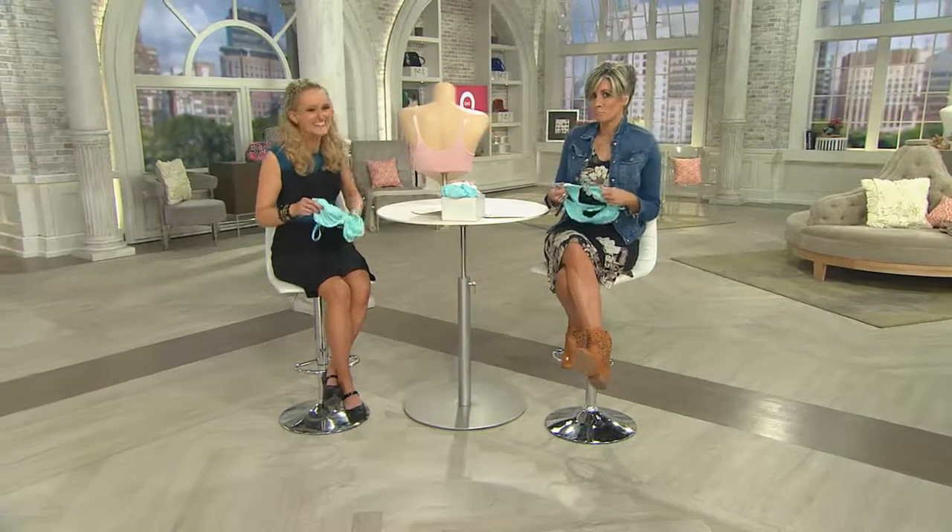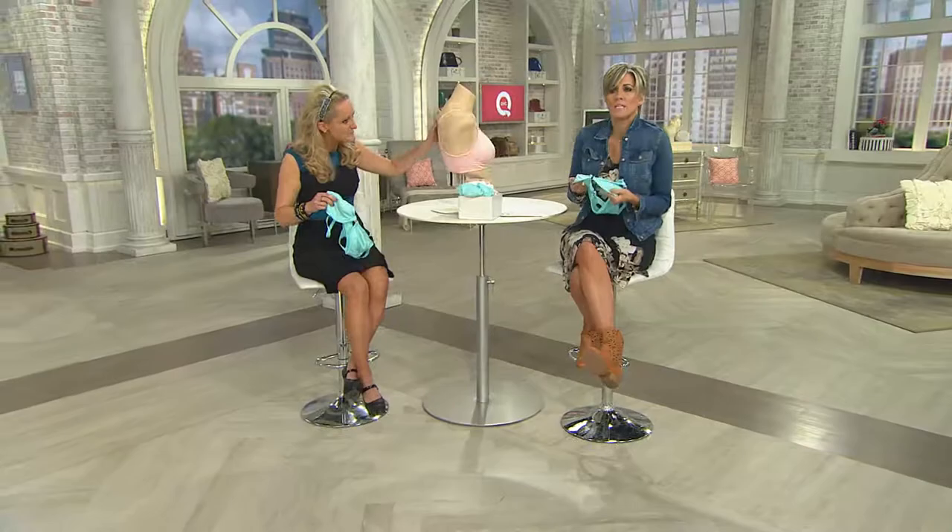It's so lightweight, too. It feels like a summer dream. It feels like a great, comfy, super flattering summer bra.